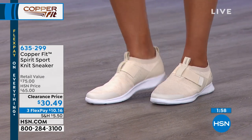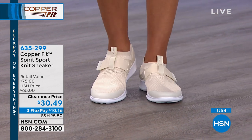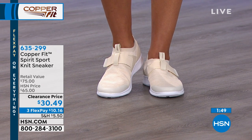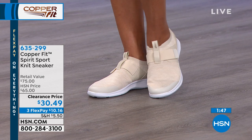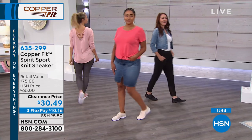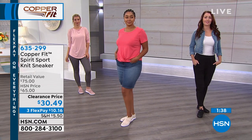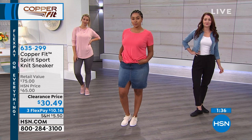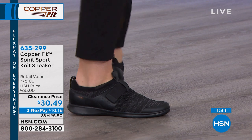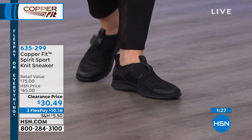Three flex for everybody, four flex if you have the HSN credit card. Sizing available is six through nine with half and whole sizes; 10 and 11 are in whole sizes only. All of our ladies — whether wearing a skirt, legging, a pant, maxi skirt, or a cute little spring dress — this replaces that shoe we'd wear with everything during spring and summer. It's very trendy and cute.